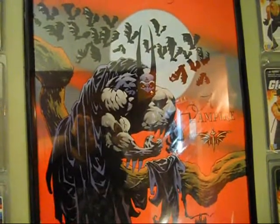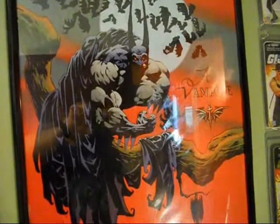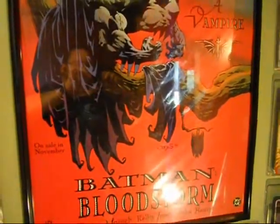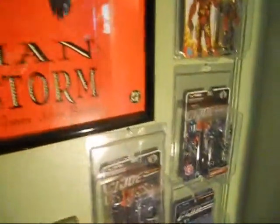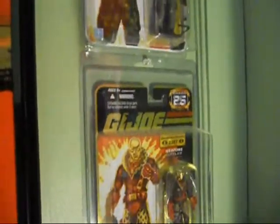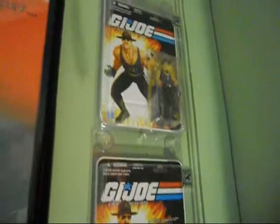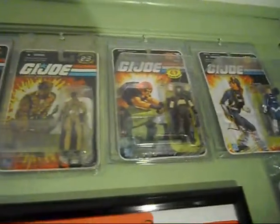This first little section here has my Batman Bloodstorm poster from one of my favorite Elseworlds graphic novels. And it's surrounded by 25th anniversary G.I. Joe figures — Pimp Daddy Destro, the SDCC Sergeant Slaughter figures, and a few of the other characters I like.